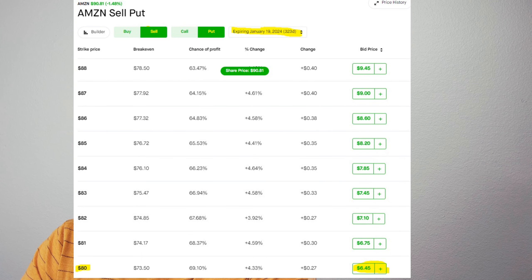I put the expiration date as January 19th, 2024 — that's about 11 months from now. But I could choose any date: three months from now, four months, two months, or even a few days from now. If I look at the $80 price, it is associated with $6.45. What that means is if I want to sell the put at $80 with an expiry date of January 19th, 2024, I get to collect $6.45 per share. So if I sell this put right now, I would get $645 in my account, and I have agreed to buy 100 shares of Amazon stock at $80 on or before January 19th, 2024.